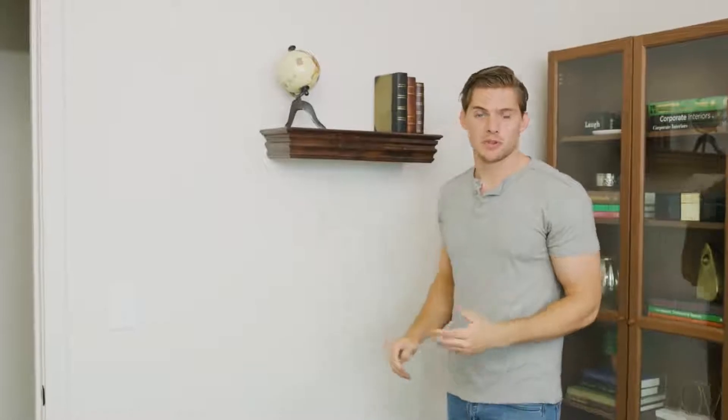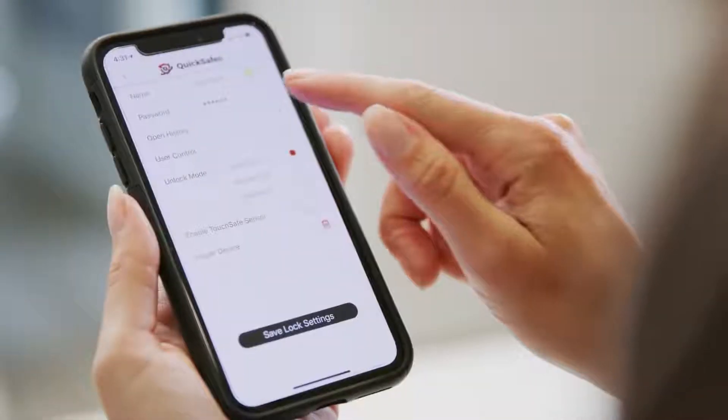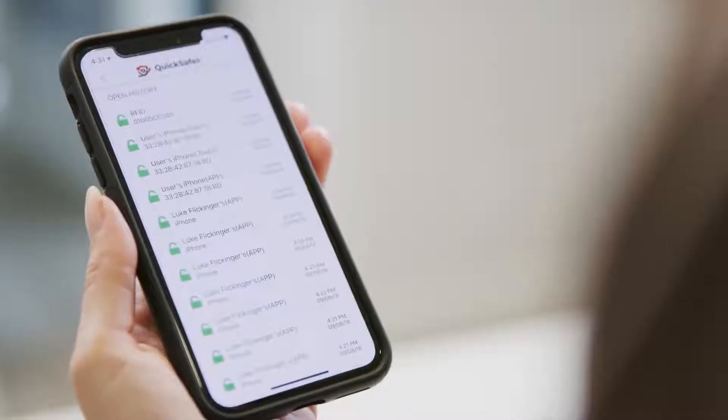If you don't have a smartphone or you just don't want to use one, you can always use your RFID card to open up. The app keeps track every time your SmartSafe is used, so now you know who opens your safe and when.